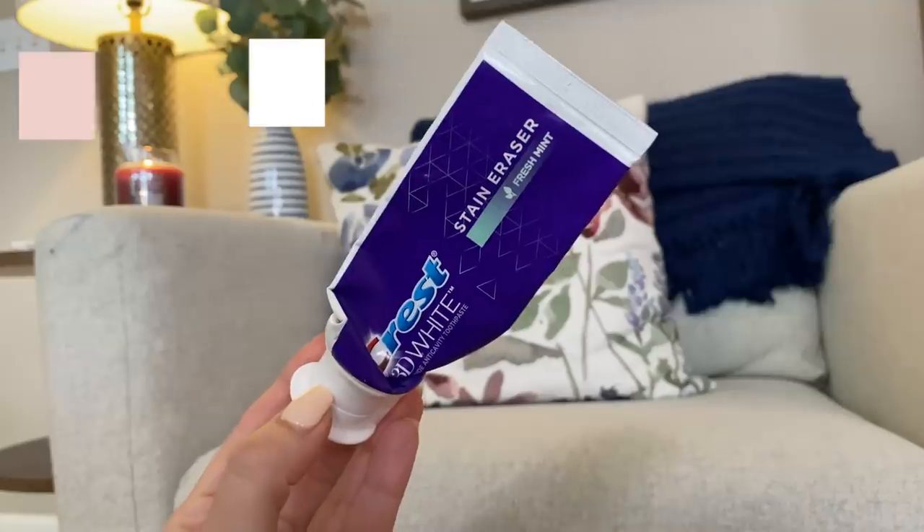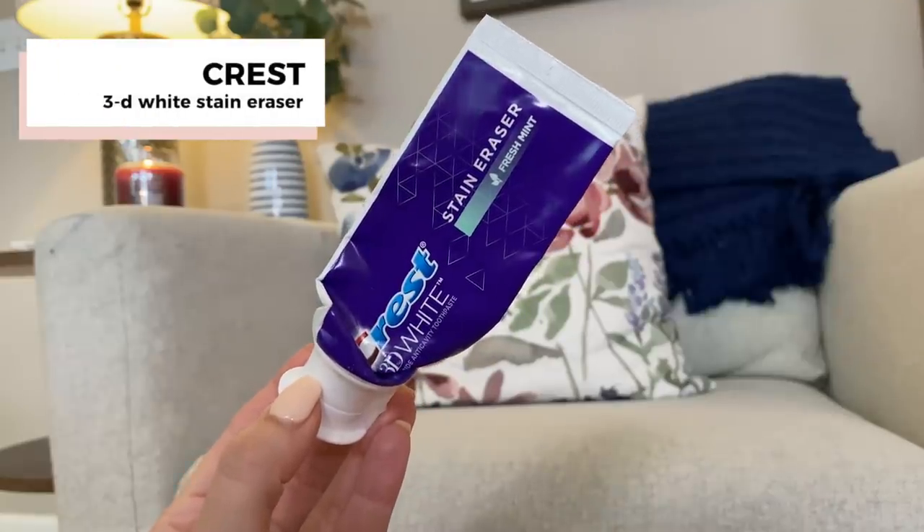Everyone asks how I keep my teeth white — and thank you, that's a huge compliment, though I don't feel like they're that white. Lighting helps and they do look whiter with a lipstick like this on. But I do think this makes a huge difference: it's the Crest 3D White Stain Eraser. It's a little pricey for the small amount you get, but this is probably the third or fourth tube I've gone through. I hadn't been using a whitening program because of my Invisalign, and this has made a huge difference. Highly recommend.